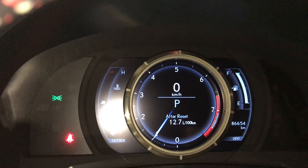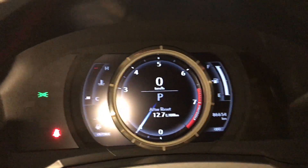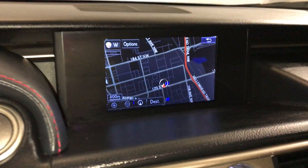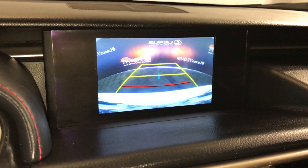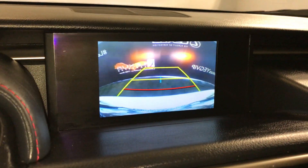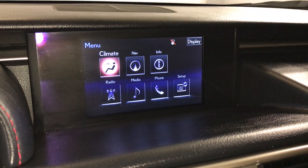For your drive modes, you have Eco, Sport S, S Plus, and Normal. Seven-inch display screen — it houses your navigation system and backup camera with guidelines.